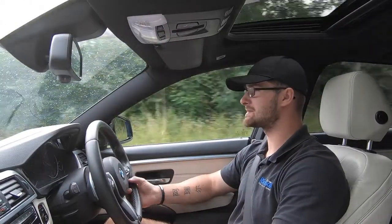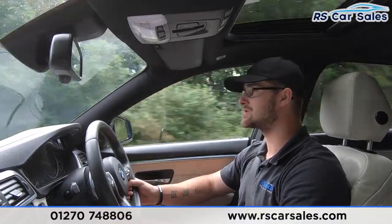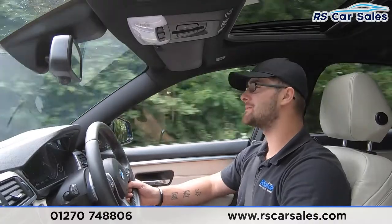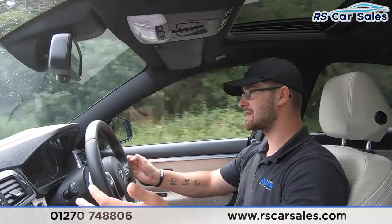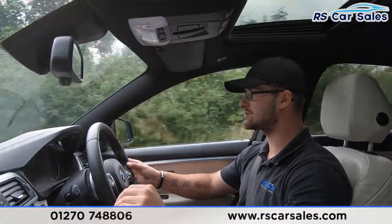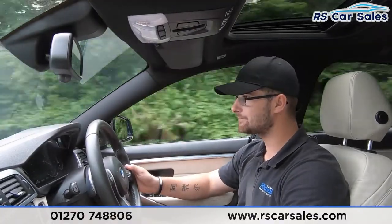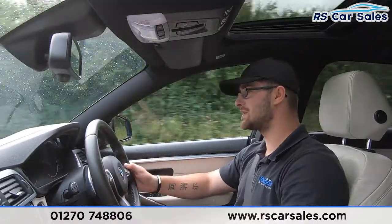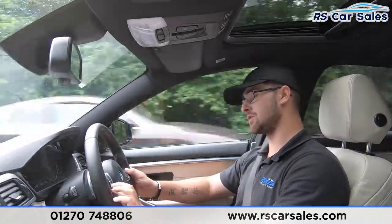Now for the video test drive of this BMW 435d xDrive M Sport Grand Coupe. The purpose of this video test drive is to show that the vehicle drives exactly how you'd expect it to — the steering wheel keeps a straight line, going straight with no bearing off to the left or right. We do have cruise control and speed limiter on the left-hand side of the multi-function steering wheel.